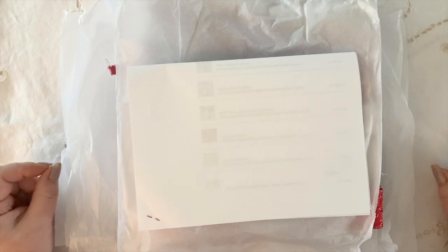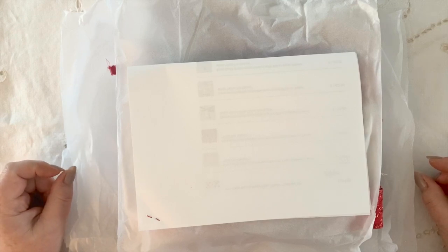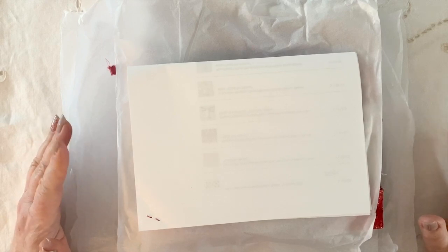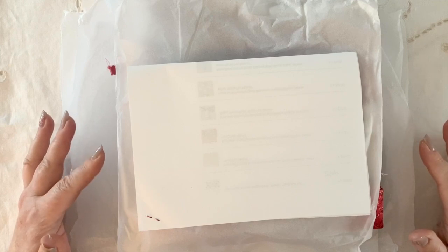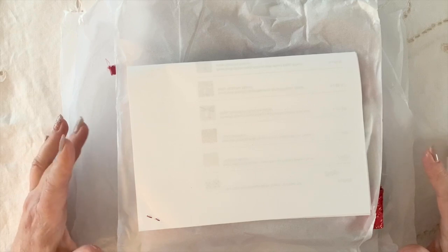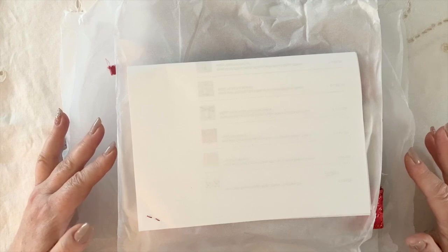Hello everybody, welcome back to my channel. I thought I would just bring you a very quick video after I received the order that I placed with the lovely Vanessa from Plum Boutique. She has the most fantastic ribbons ever and other crafting goodies as well, so please go and have a look at what she offers. I've used her time and time again — I think this is about my fourth or fifth delivery — and I just hate using them because I love looking at them, but I ordered in a whole lot of different things for Christmas.